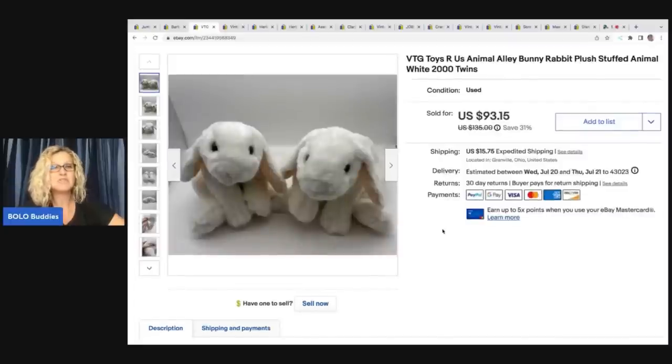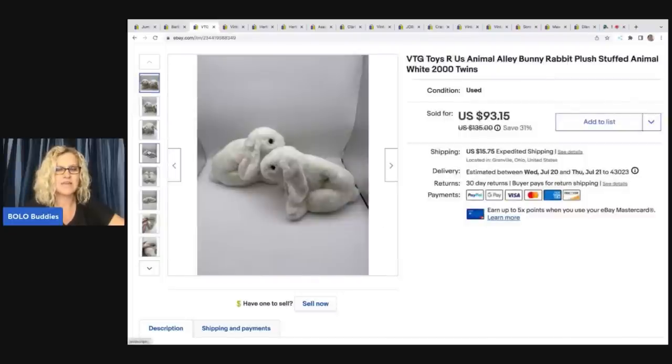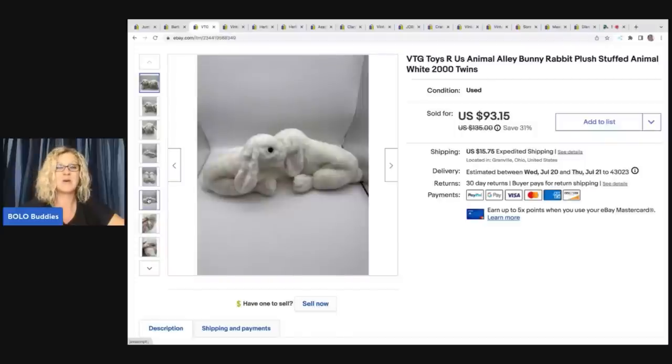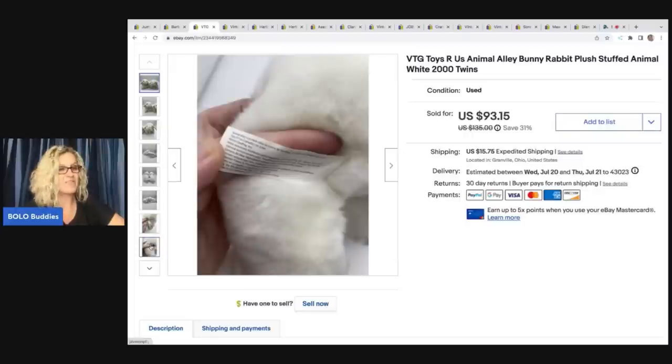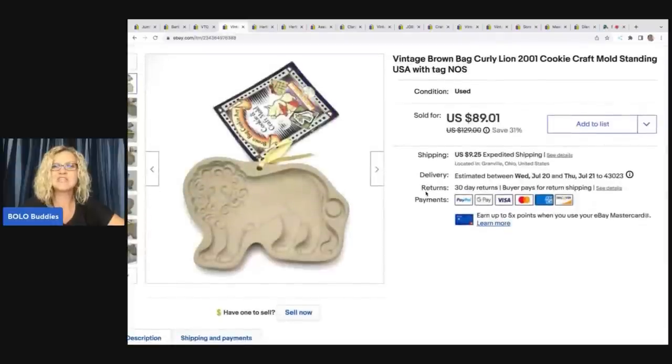The next items are Toys R Us Animal Alley bunny rabbit plush stuffed animals. I put 'twins' in the title because they are identical. Somebody messaged me about these — it was an international sale — and they sent me a photo of a bunny that was theirs as a kid. She wanted these for her kids, and she ended up buying them on a best offer of $85 plus shipping. I got these at a garage sale for 50 cents each. A good tip: when you have two identical items, put 'twins' in the title — people searching for twins will find you that way.